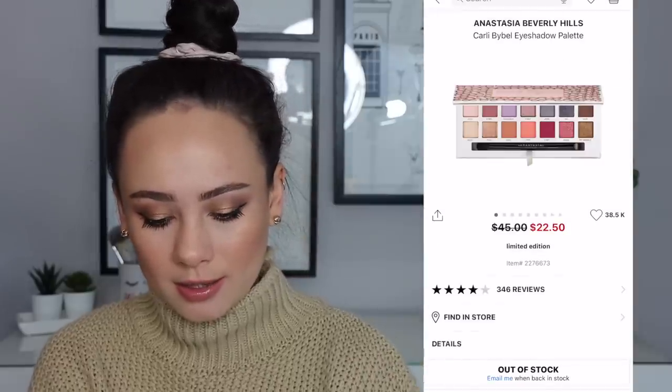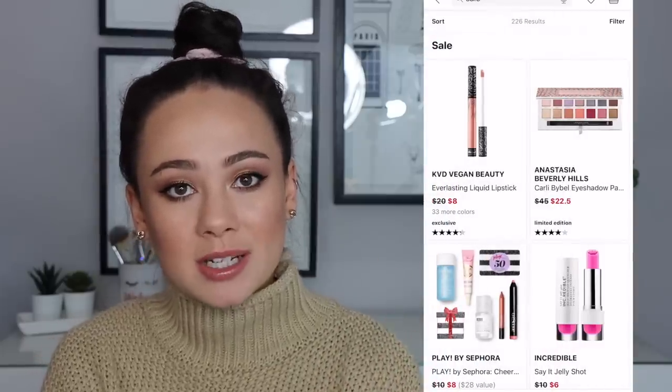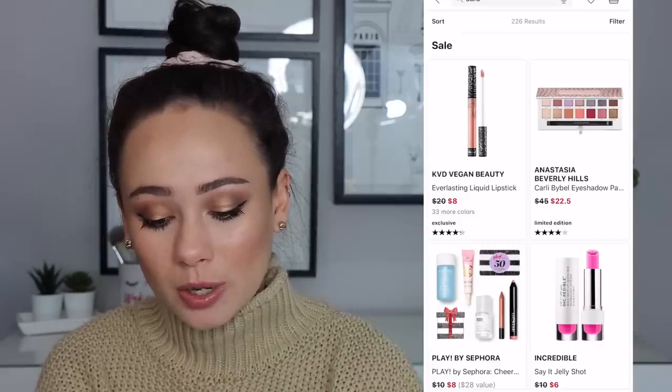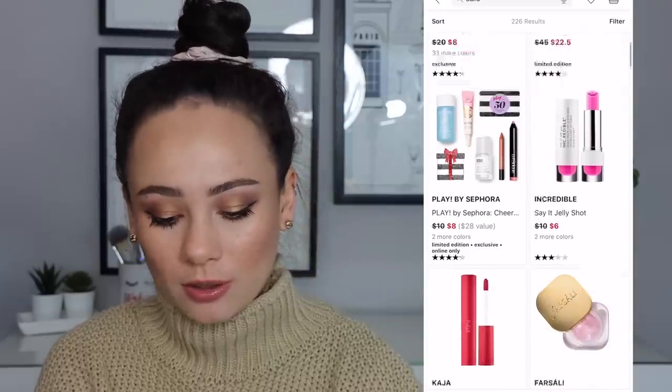The Carly Bible palette — this one is out of stock. I'm filming this the day before it's posted, so if any of these are out of stock now and they weren't in this video, that might be why. But $22 and then you get an extra 20% off of that — that's a really good deal if you manage to steal that.